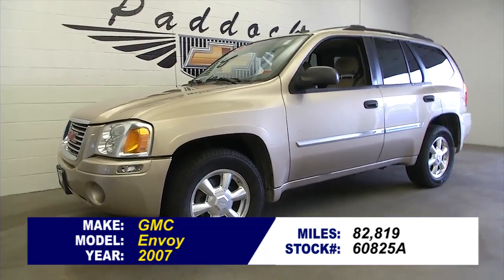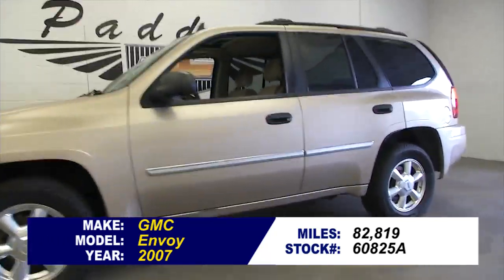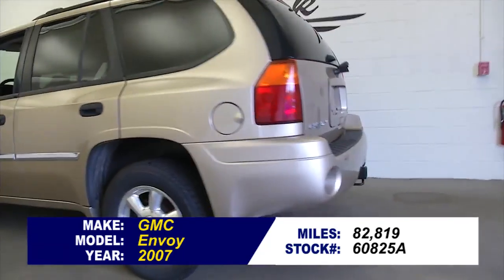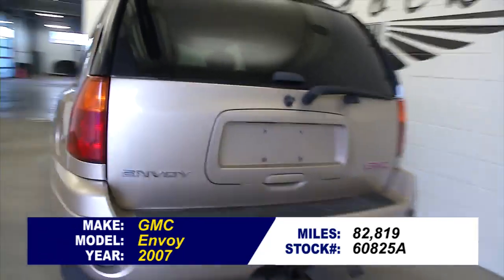You've done your research and you know you're looking for an Envoy. Here is a 2007 GMC Envoy with just under 83,000 miles on it.